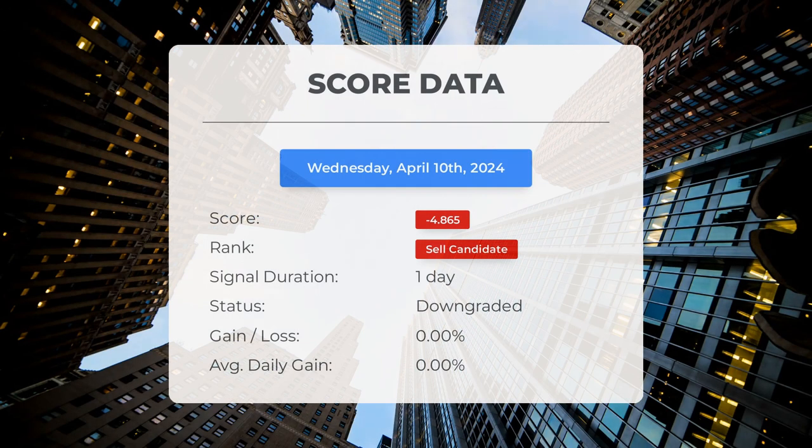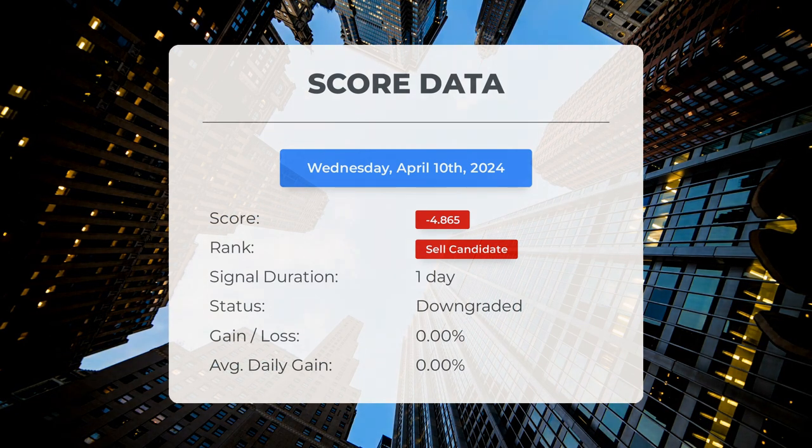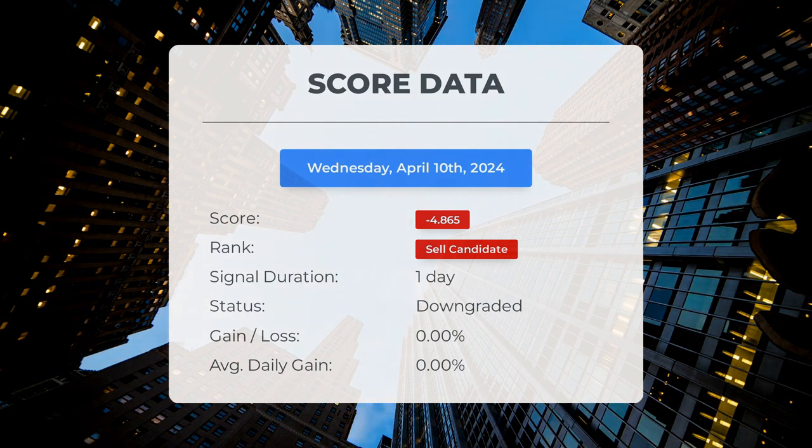Since April 10th, 2024, our system has identified Soxel as a sell candidate with a score of 94.87. Now let's examine how the stock has performed during this period. We will continue to track this evaluation to observe its progress in the upcoming days.